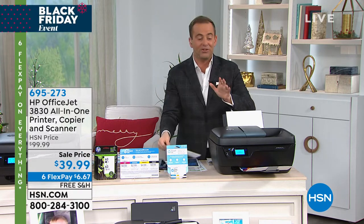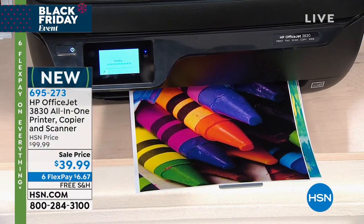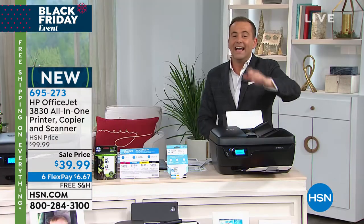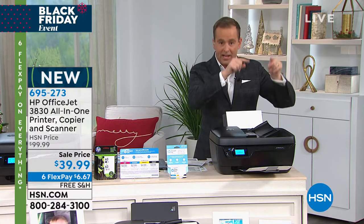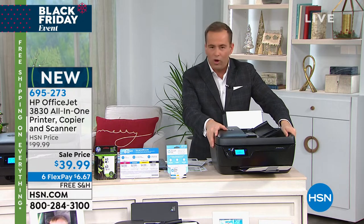This is your all-in-one printer, copier, scanner, and fax machine — the new hub of the home. Print out pictures, photographs, schoolwork, homework, and college work. It has double-sided printing, it's a wireless printer, and it has a 2.2-inch touchscreen. And free ink for life — HP official ink, free. This is called an Instant Ink printer.